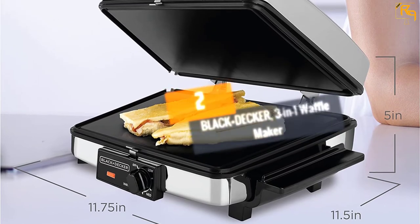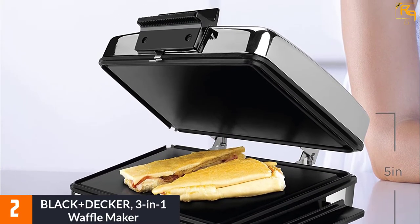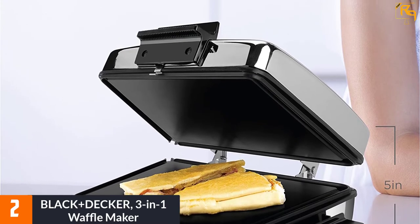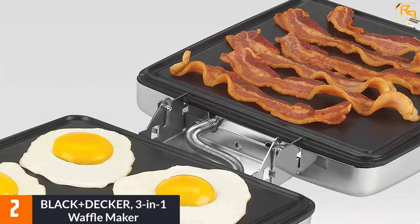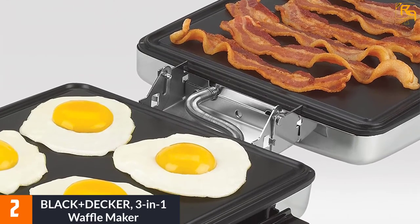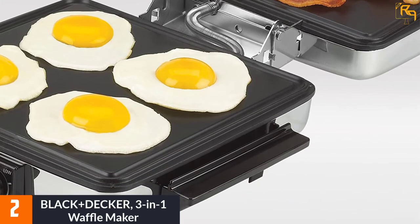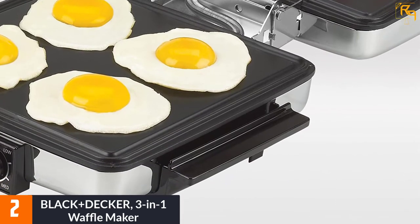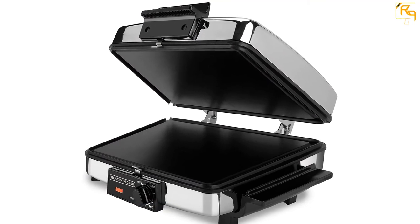At number 2, the Black+Decker 3-in-1 waffle maker. If you want a versatile and reliable waffle maker, this Black+Decker model is what you need. It's made of stainless steel with good heat conductivity that distributes heat evenly. The waffles cook faster while achieving a nice browning color. The nonstick surface limits the use of grease or oil as well as the effort and time needed to clean it.